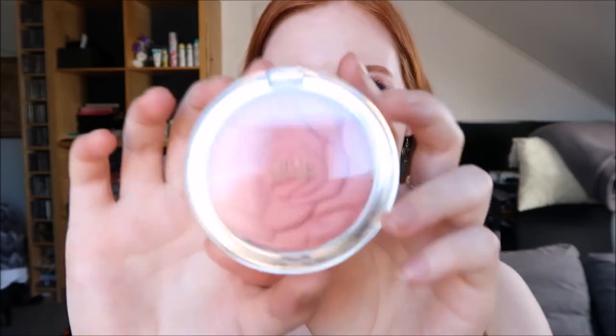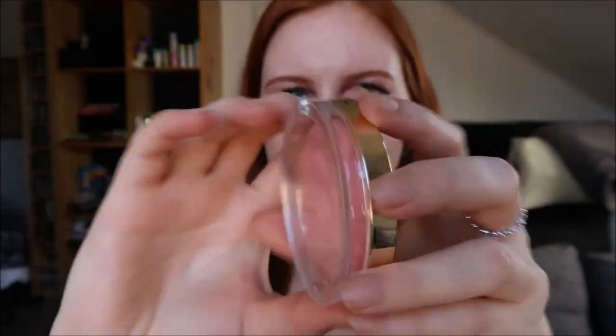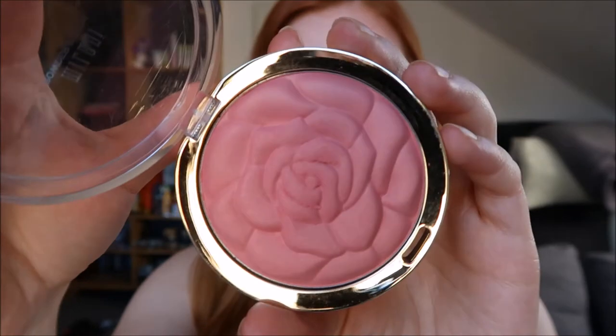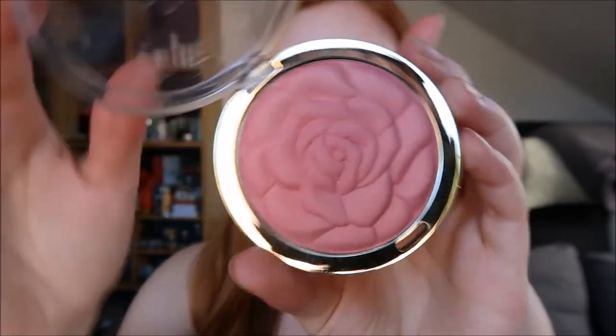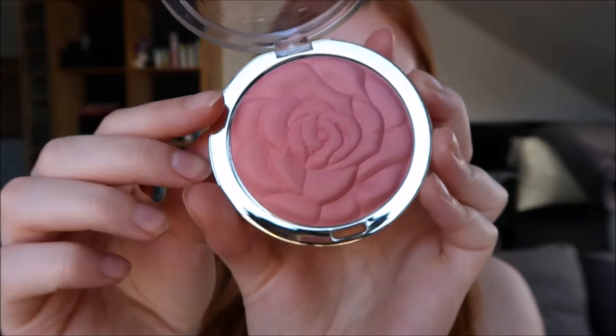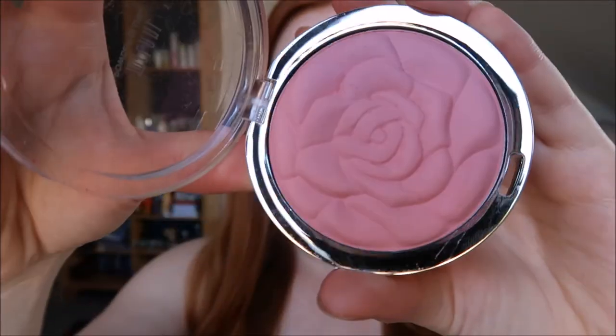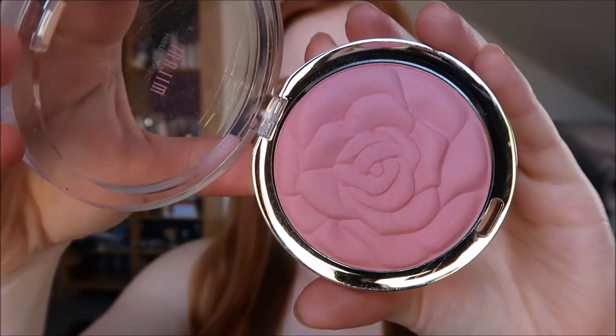Moving on to blushes, I have one type that is my favorite at the moment, and I own more colors of it — it's the Milani Rose Powder Blushes. They are not only absolutely gorgeous to look at but they work really well. I really like this color, which is a mauvey pink with a slight golden shimmer. Then I have this one called Tea Rose, which is a bit more of an old rose color and also very pretty.